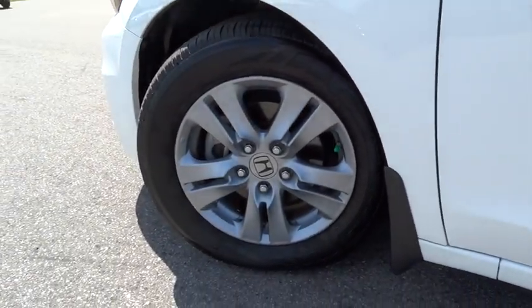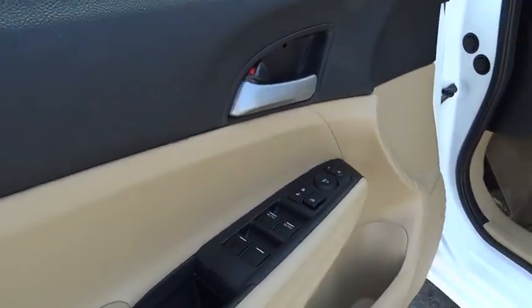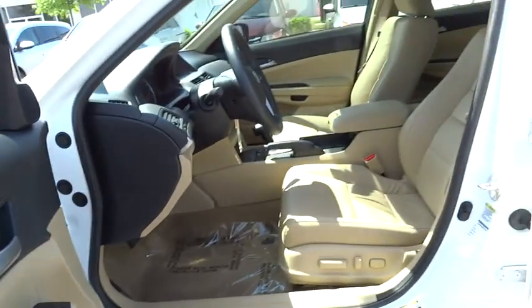AM-FM stereo radio, FWD, rear defrost, child safety locks, bucket seats, electronic stability control, heated driver seat, CD player.